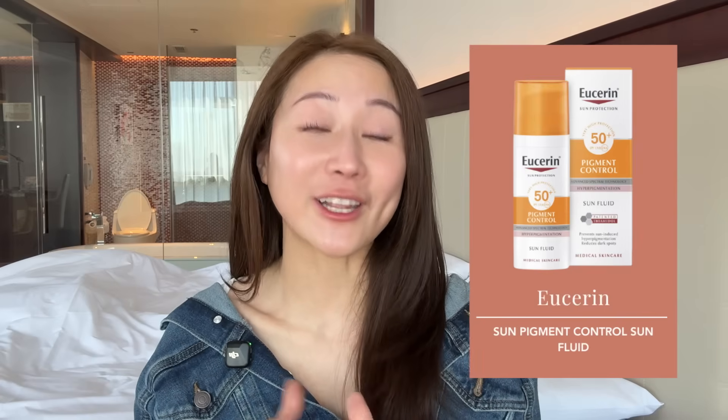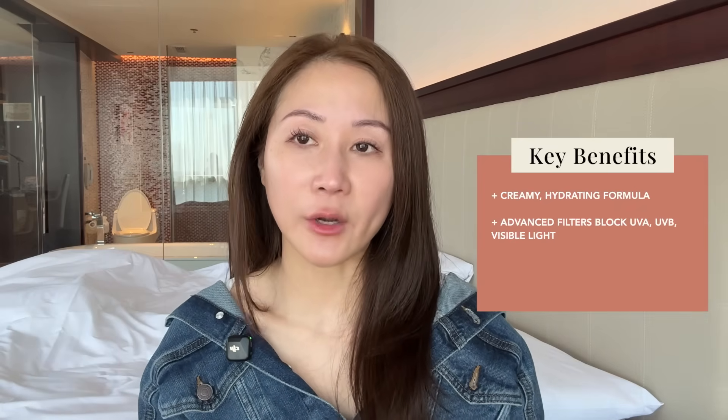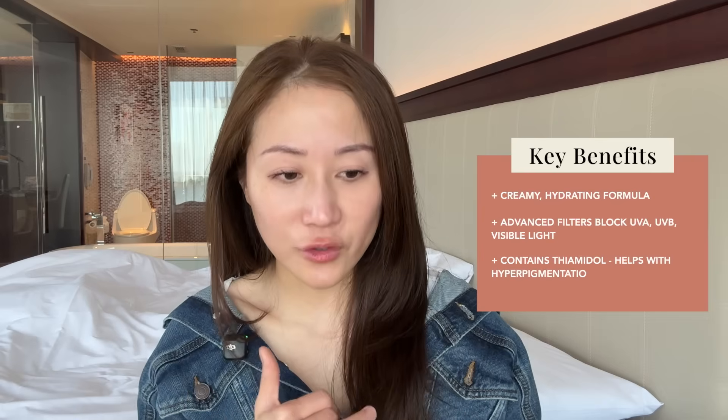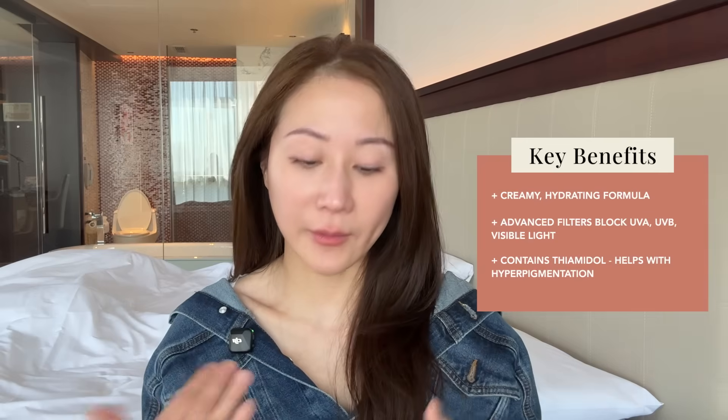And then lastly is their sunscreen — this is one I actually bought in Germany, so it's not unique to China. It's the anti-pigment sunscreen. It is pretty heavily fragranced, which is the only thing I don't like. But otherwise, I really do love it. It is creamy and hydrating, and it not only blocks UVA and UVB, but also visible light — it's got advanced filters that unfortunately we just don't have approval for in the US. It's SPF 50 and contains Thiamidol. So if you ever get a chance to travel to Asia or Europe, I highly recommend that sunscreen. It's great for protecting your skin from ultraviolet radiation while also helping to reduce dark spots, PIH, and hyperpigmentation.